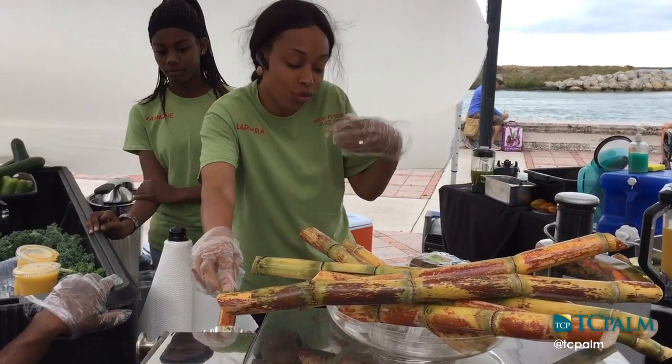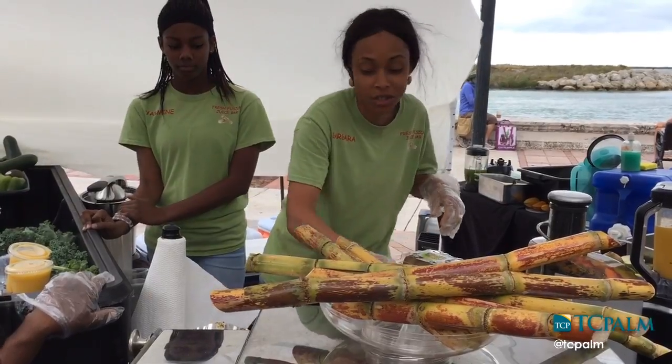We're juicing the fresh cane. We're extracting the juice from the fresh sugar cane sticks.